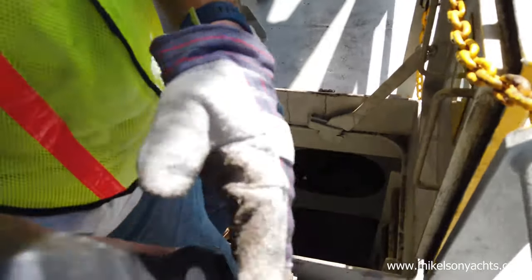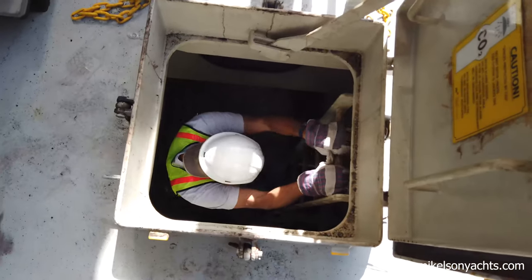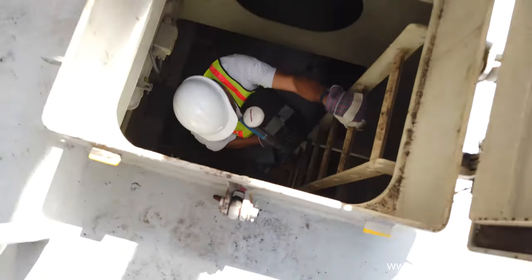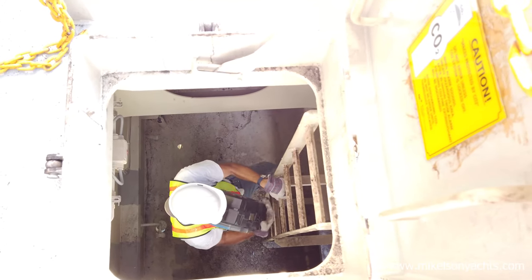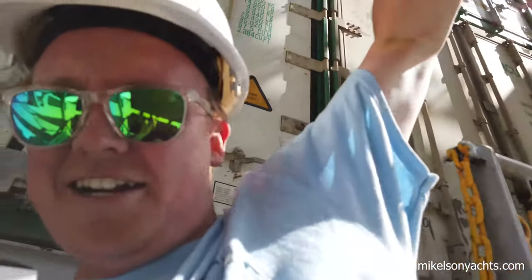If you've never been on a freighter before, this is how you go down. You go down about six stair sets that look just like this. We're going to try and go down and not fall, so we'll see how this goes — just holding the camera and a fire extinguisher. First ladder down, four more to go.